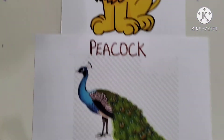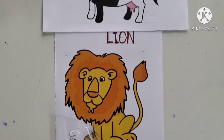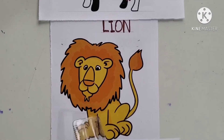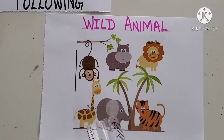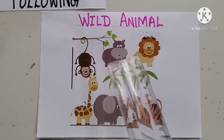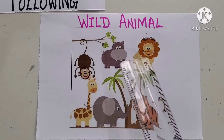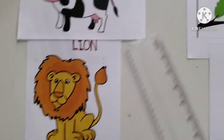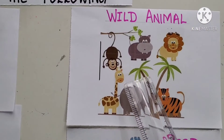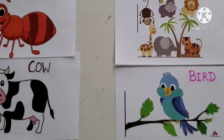The third one is Lion. What do you think Lion is? It is a wild animal. All these are wild animals. Where is the Lion? Right here. So, Lion is a wild animal. We matched Lion with wild animal.